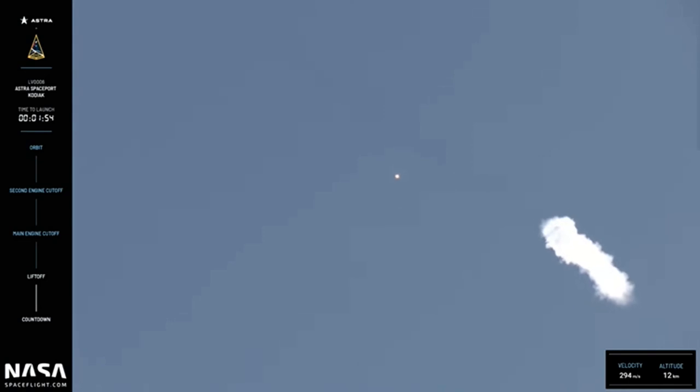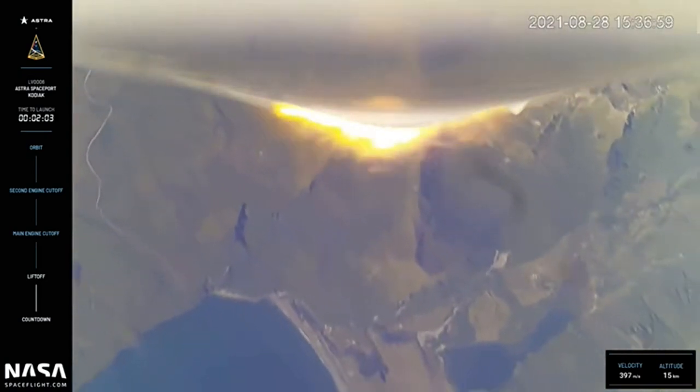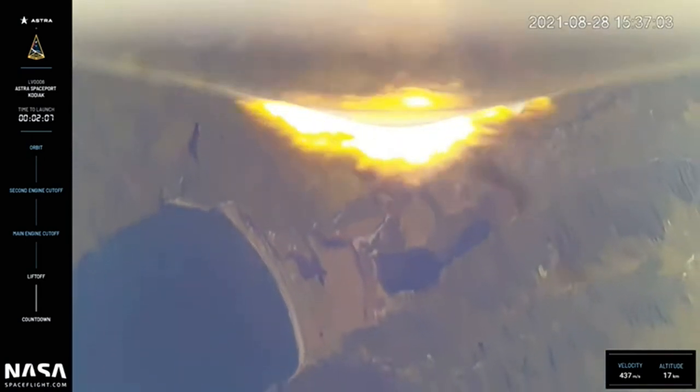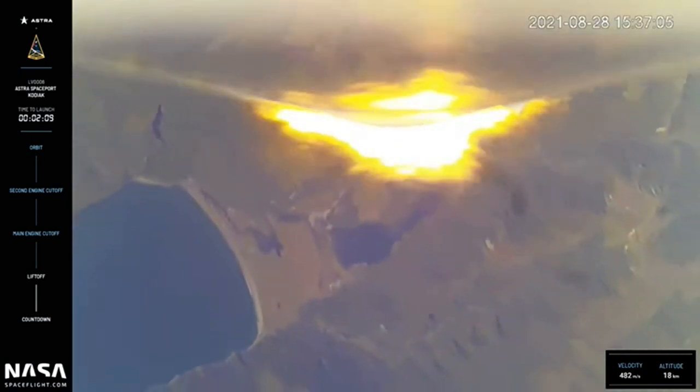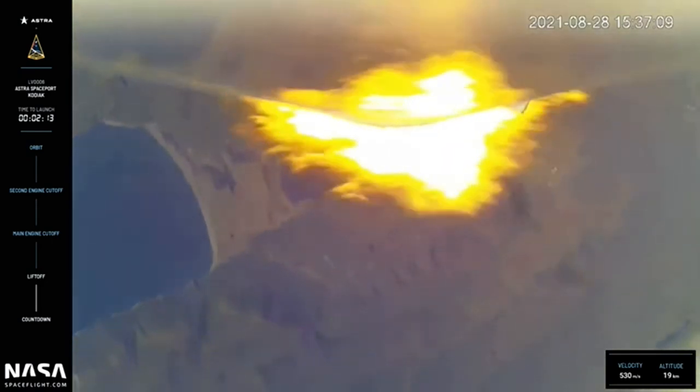Approaching nominal downrange trajectory. Tracking. And at this point, we should have also passed Max-Q, which is the period of maximum aerodynamic pressure on the vehicle. This is a significant milestone and the most physical stress the vehicle will experience during launch.